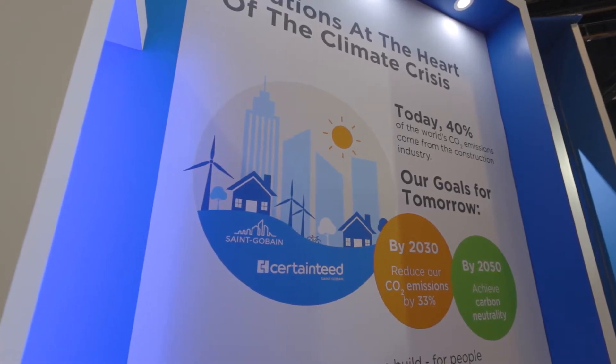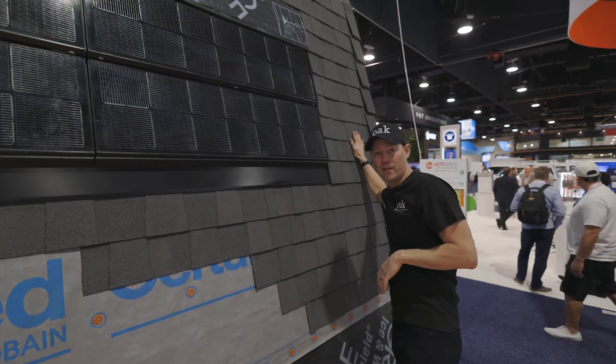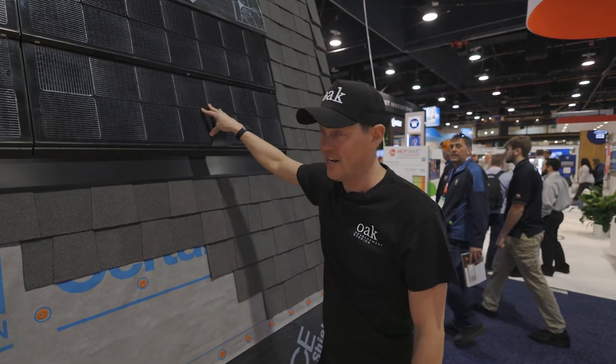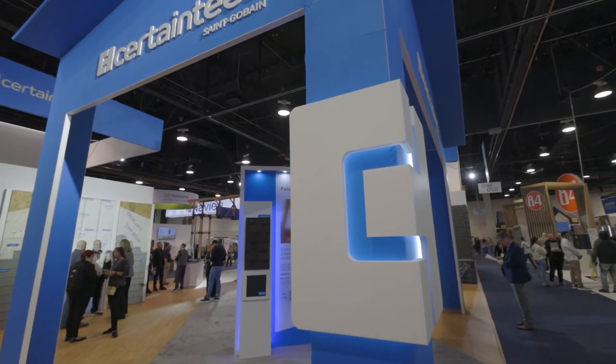You're getting full protection on your roof, saving energy with the UV coating, and absorbing energy and turning it into electricity — all with about seven squares of shingles.